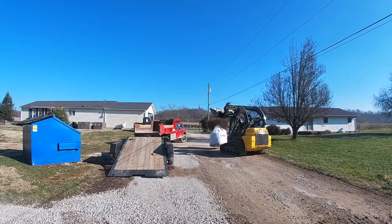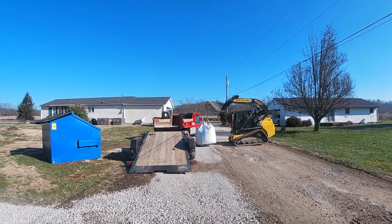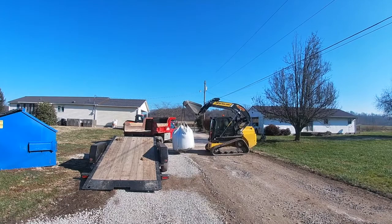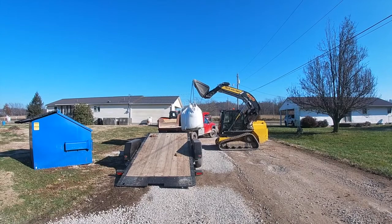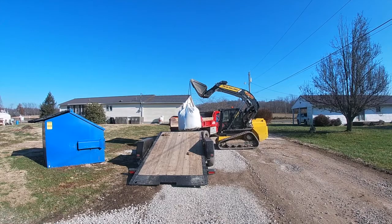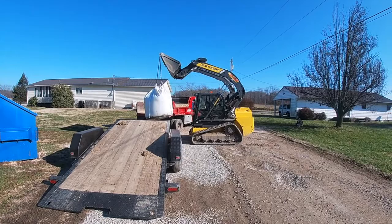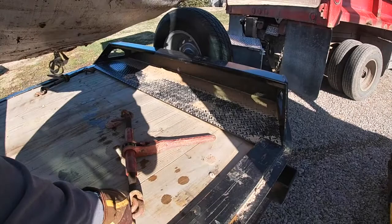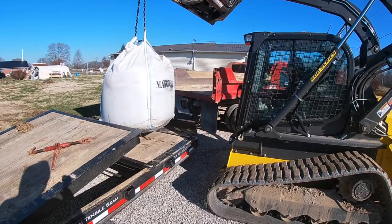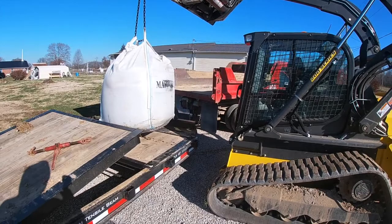Maybe if he can pick it up on the trailer, we'll see what happens. This bag of sand probably weighs a ton, I'm guessing. I think he's going to be able to pick it up. Let's see how bad it spots that truck. Let's go!